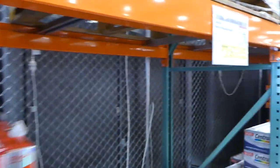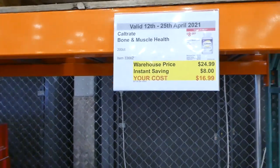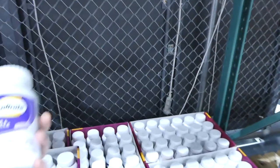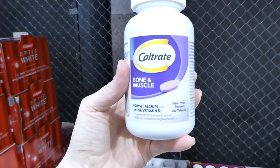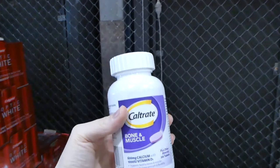Over here we have the Caltrate Bone and Muscle Health. This is on for $8 off, down to $17. The vitamins usually come in pretty big bottles — this is 200 tablets for $17, and it has calcium and vitamin D in it.